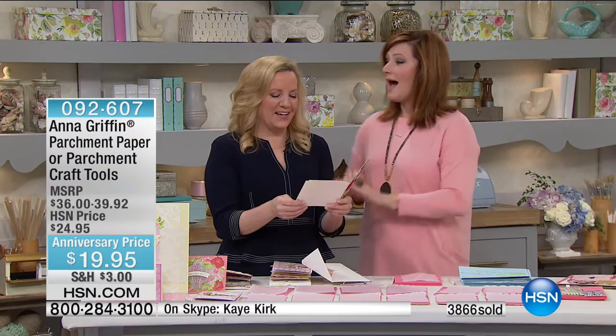Kay wanted to wish you a happy anniversary, and Kay made something special for your seventh anniversary. How sweet. Oh, look at that — we have to look at it. Happy New Year. Thank you — she sends her love. Happy anniversary. Thank you for being here. You're going to be on later today — stay tuned. Continue to shop all Anna Griffin on hsn.com. We've got more in store.